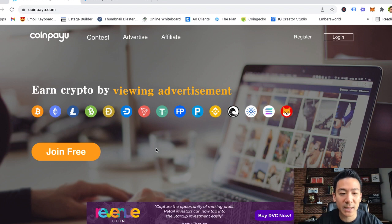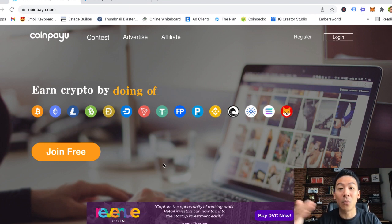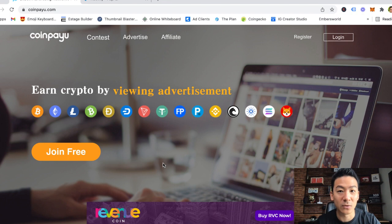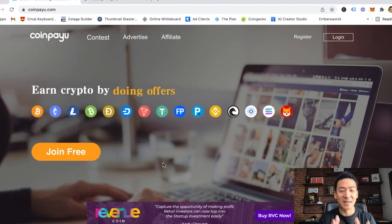So I'm going to review CoinPayU, and by the end of this video you're going to be able to decide whether you should be investing time on it. I'm also going to show you another cool way where you can earn even more money — in fact, 50 to 100 times more money than CoinPayU, if that's something you'd like to do.